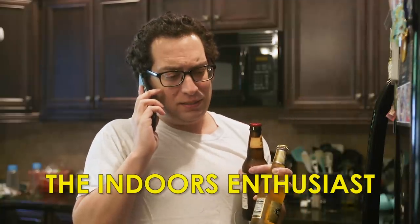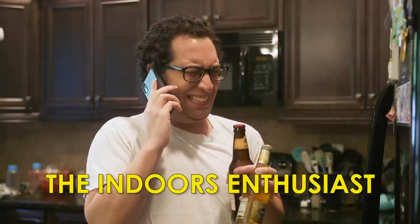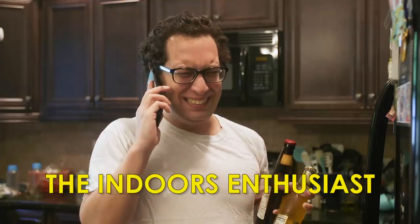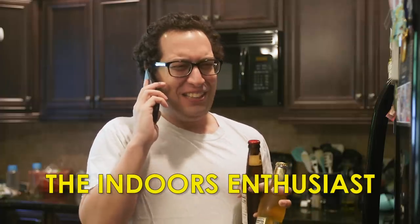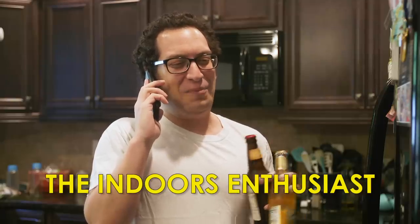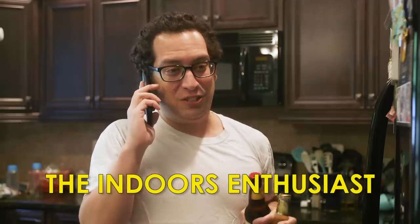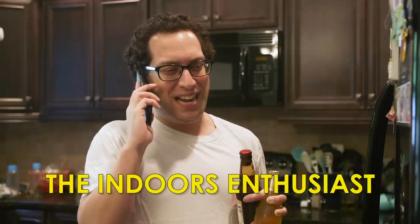Camping this weekend? Like in a tent? On the ground? Oh no, no, that sounds awful. Yeah, count me out. But you have fun though. Yeah, enjoy the nature. Okay, bye.